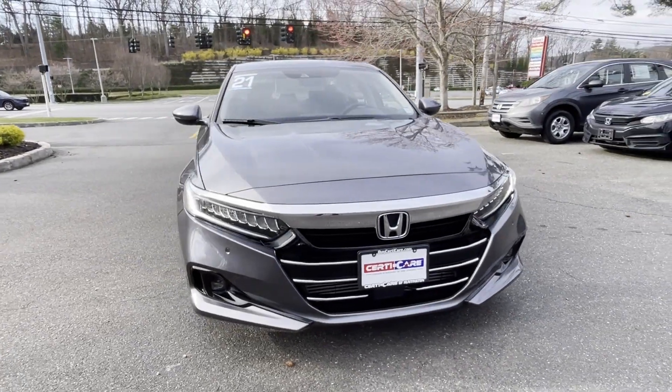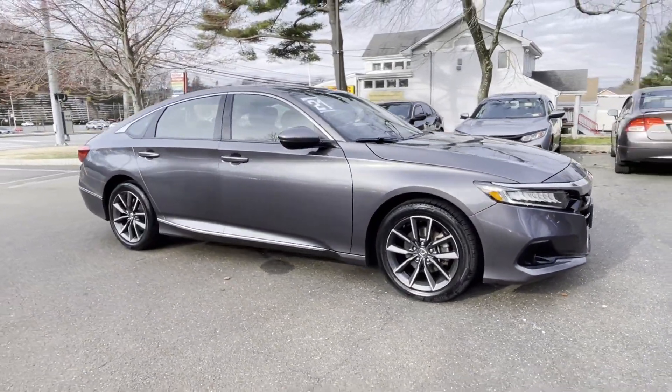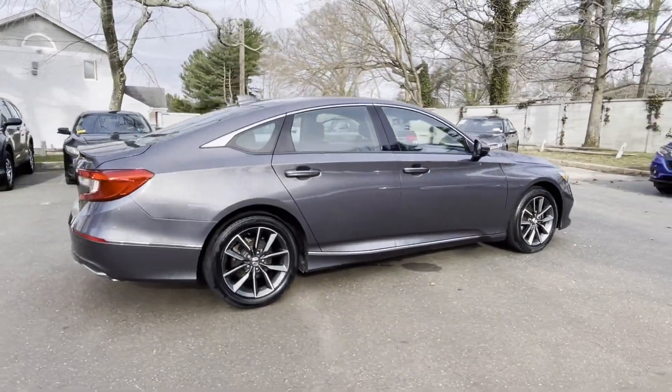2021 Honda Accord sedan. With less than 26,000 miles on the odometer, this sedan combines safety and comfort with style and performance.